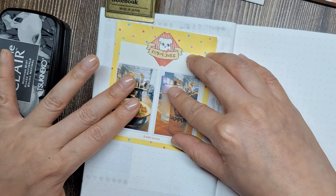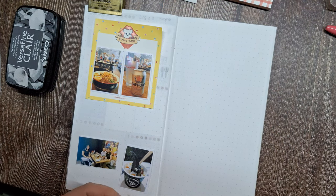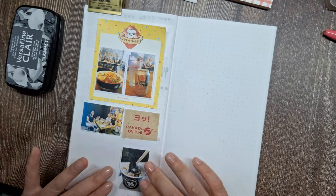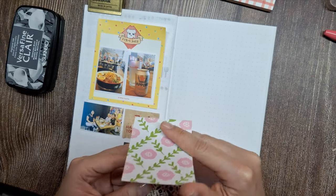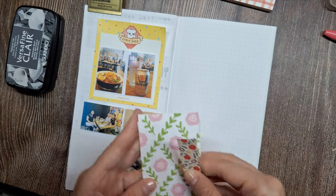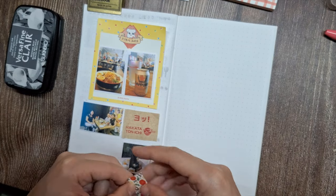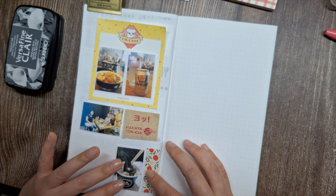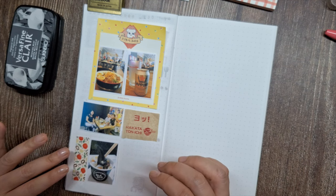I want to place the ramen and beer photos inside the memo pad frame. The memo pad will serve as a decorative border to those food shots. Then our family photo will go below the memo pad, beside the Hakata Tonichi logo I carefully cut out from the napkin. The yogurt dessert snapshot from BLK 513 will be placed at the page bottom space. By strategically positioning these key elements, I'm recreating the flow of our afternoon's food adventures.